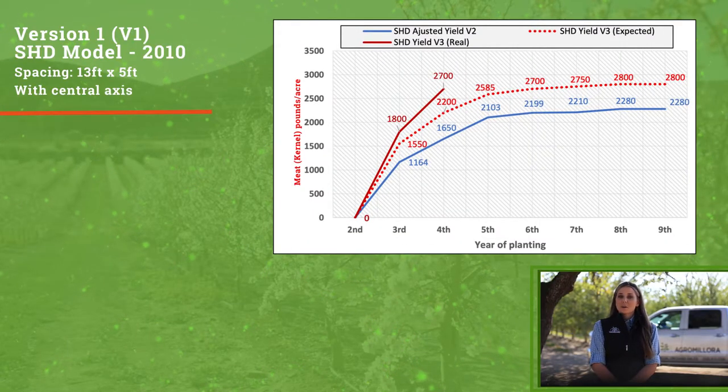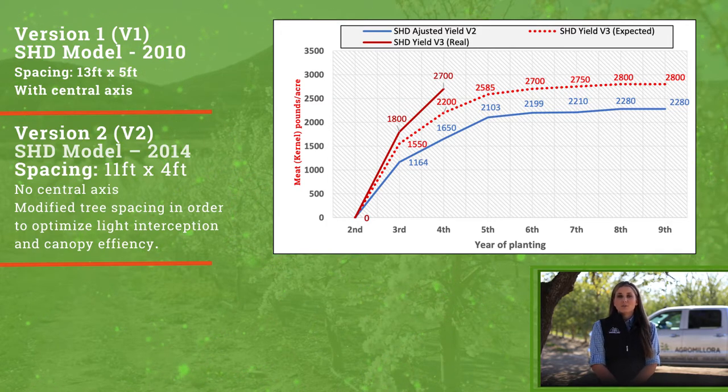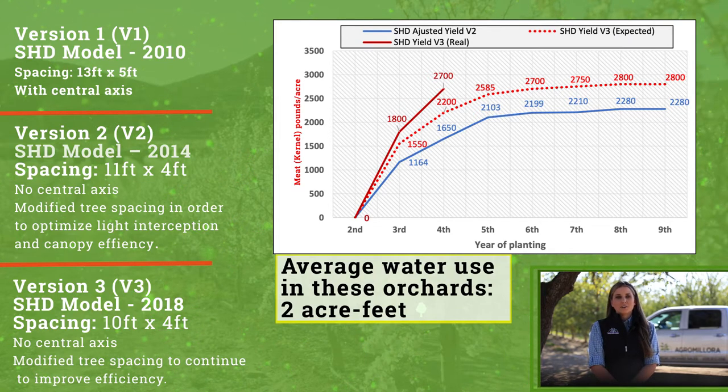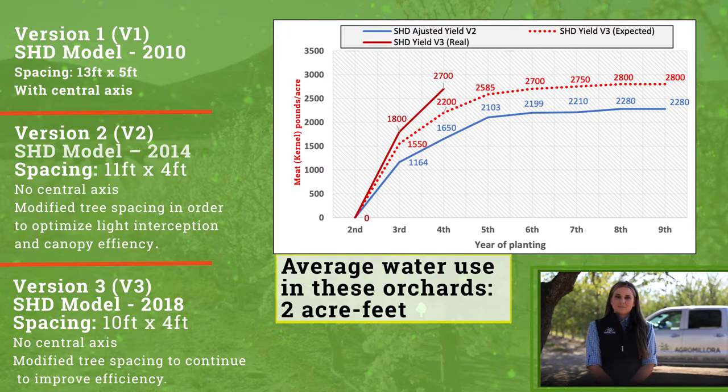In this graph, you can see the comparative yields between version 2 and version 3. Version 2, the 11-foot by 4-foot spacing model, is represented in blue. Version 3, the 10-foot by 4-foot spacing, is represented in red. The dotted red line was what we thought this model could yield, and the results have exceeded our expectations. Third year almonds produce 1,800 pounds per acre, and in the fourth year yields reach 2,700 pounds per acre. A 10-foot spacing versus an 11-foot spacing leads to 9.9% more bearing canopy per acre. Some of our more adventurous customers in Europe are even trying higher efficiencies by planting at 9 feet, but it will be years before we know the results.